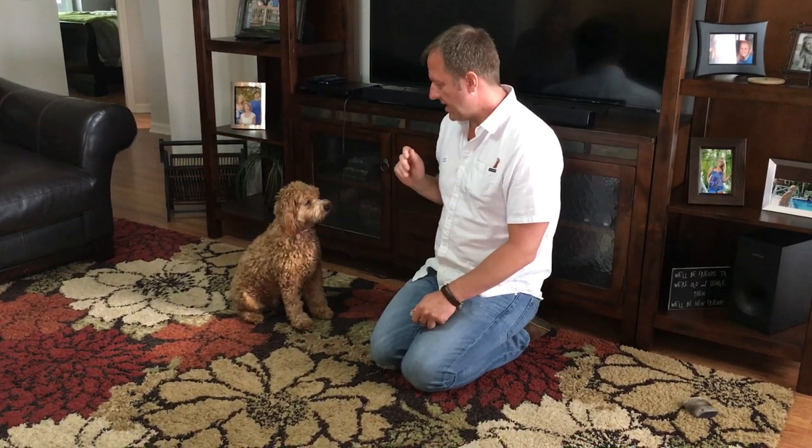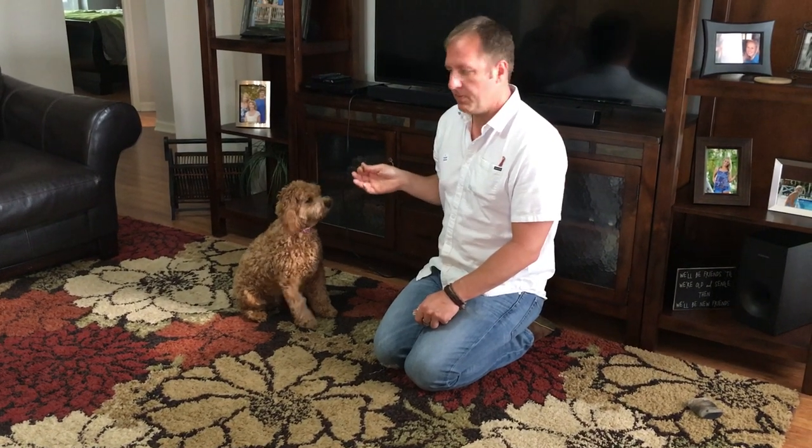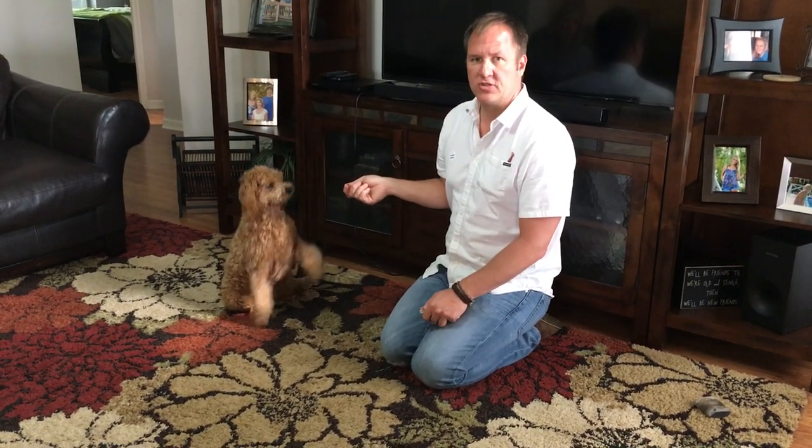This is Berkeley, a girl and a very pretty dog, almost a year old. One of the primary issues the guardian wanted to work on is resource guarding.